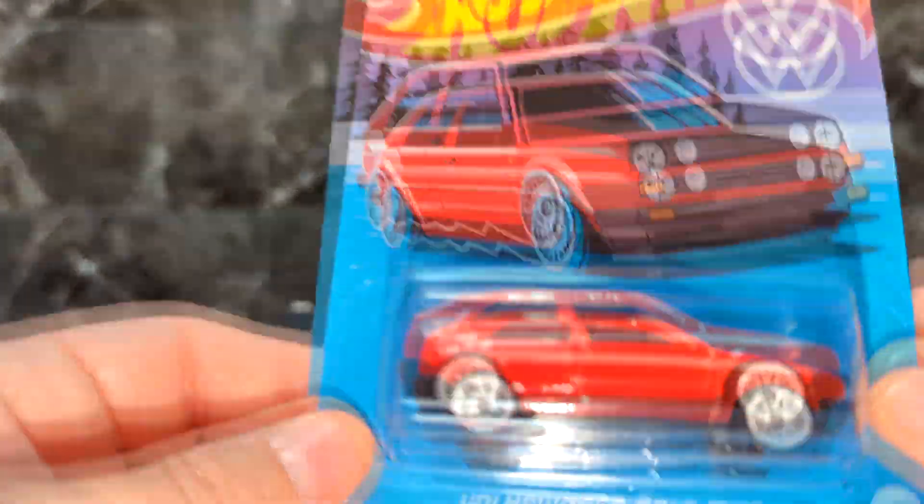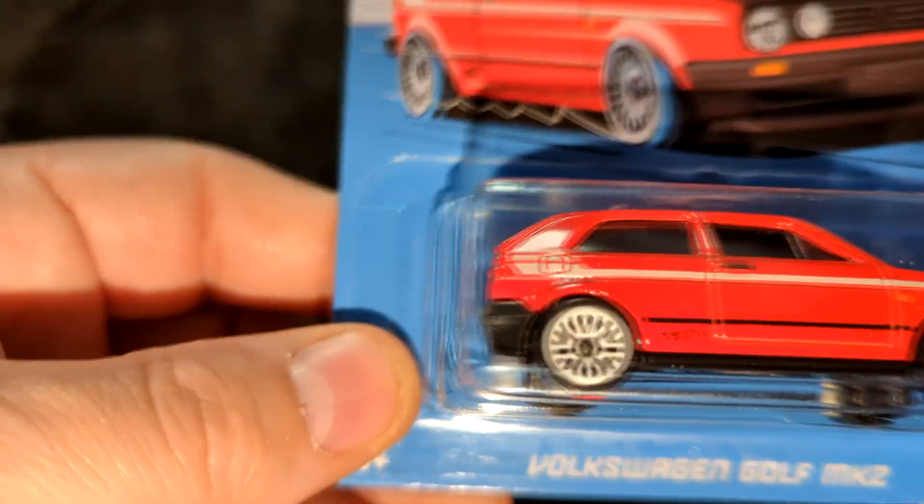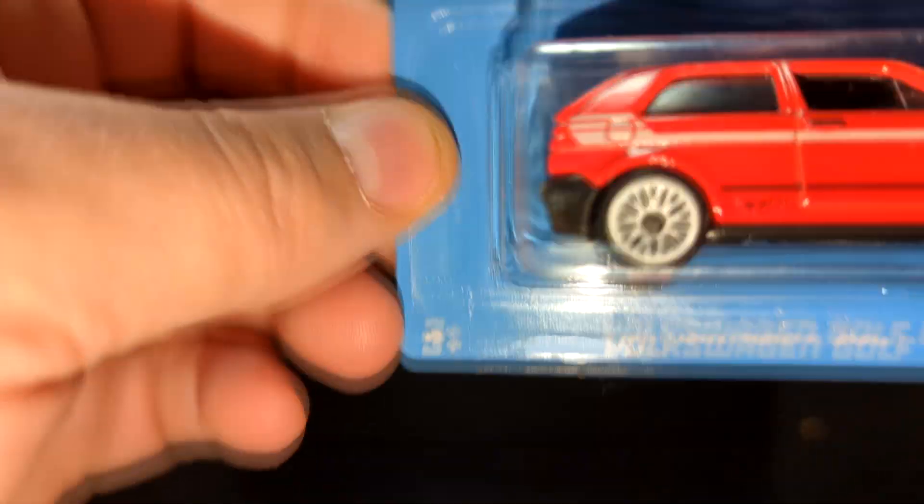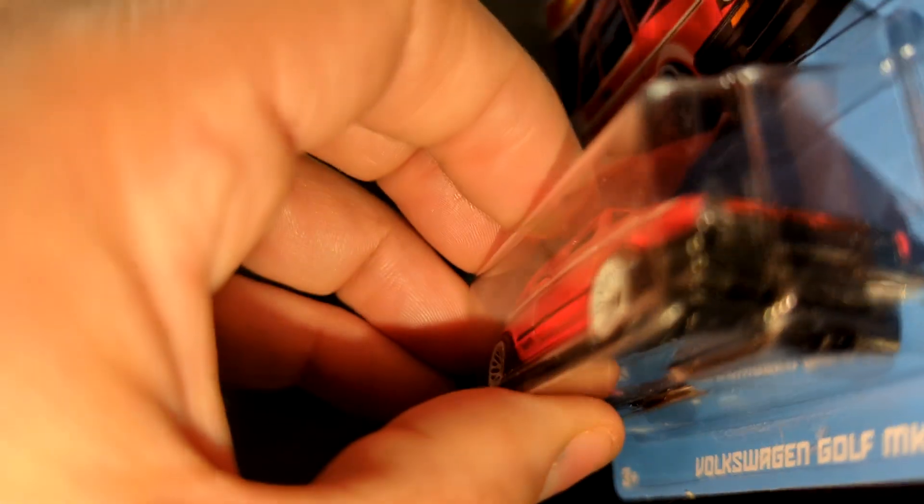The last one is the Golf Mark II — this is a nice one too. It's got a little Fast and Furious vibe to it, maybe a little rally vibe with the white wheels. Nice looking car.